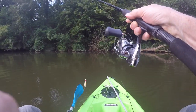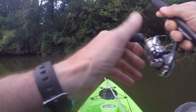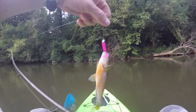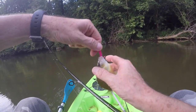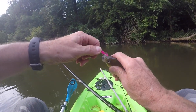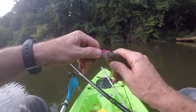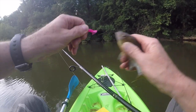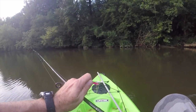Might as well go ahead and get him on camera. He's a small one — first time for everything. I've lost two bass today around the boat. This is a little bitty old brim. He wasn't gonna come off. So we got one.